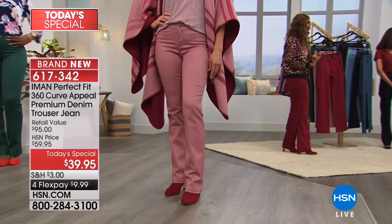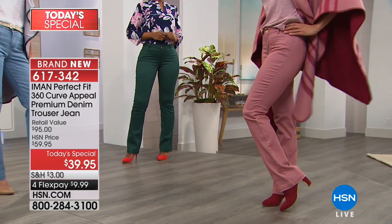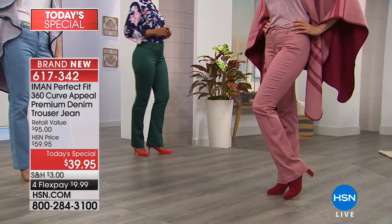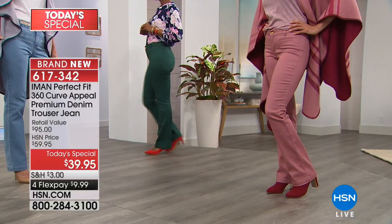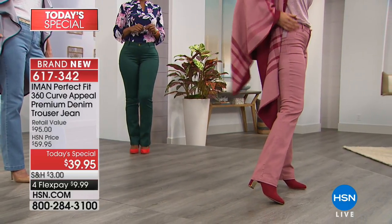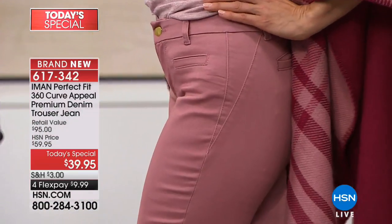Never, never. Better than a boot cut — it's really important for you to understand we've never done a trouser jean before. Way more versatile. And how about the fact that you're buying for $9.99 on a credit card, debit card, or PayPal? This is not something you're going to wear one season.